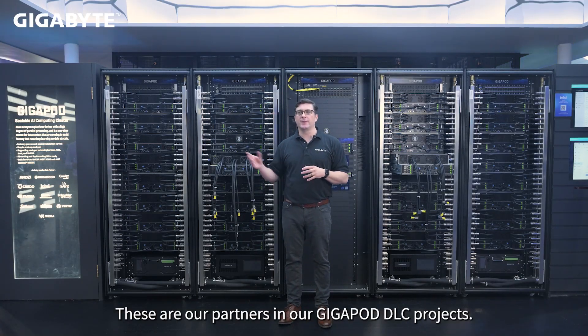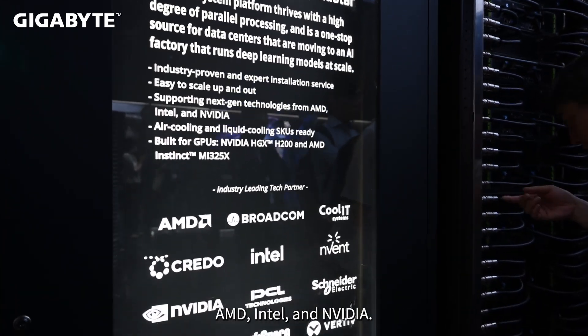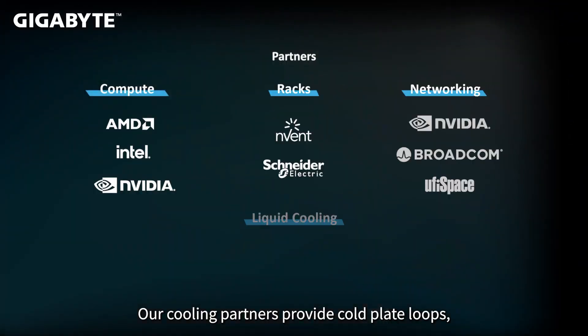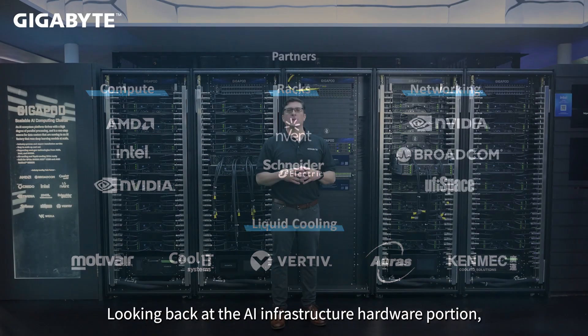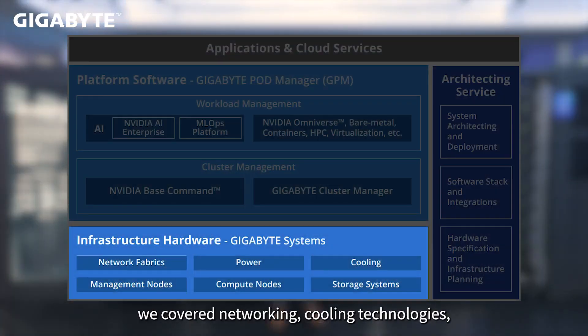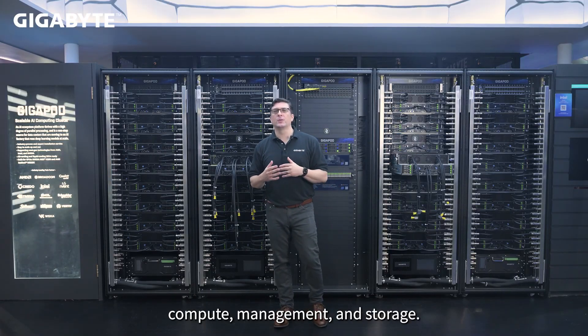These are our partners in GigaPod DLC projects. For processors, we work with chip vendors AMD, Intel, and NVIDIA. Our cooling partners provide cold-plate loops, CDUs, fittings, and more. Racks are custom-built by Schneider, and we have our own. Looking back at the AI infrastructure hardware portion, we covered networking, cooling technologies, and different types of servers — compute, management, and storage.